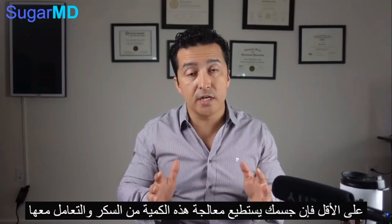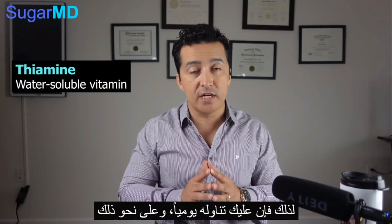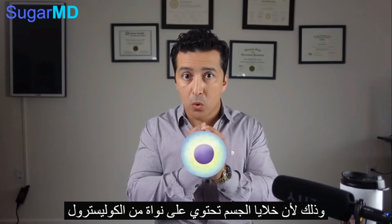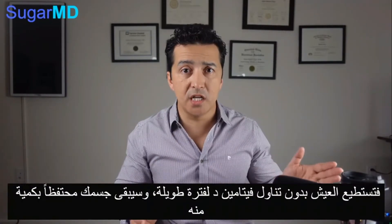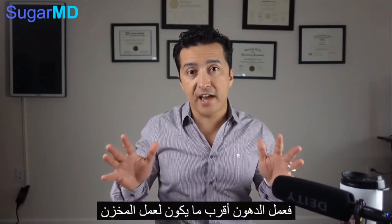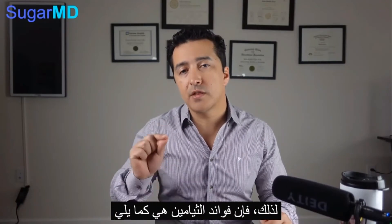When you have enough thiamine, your body can process that sugar and prevent the backup. We need to make sure you have enough thiamine. Now, thiamine is a water-soluble vitamin, so it isn't absorbed as well and you have to take it every day. But benfotiamine is a fat-soluble form of thiamine, and that's better because your body absorbs it more effectively. Your cells are formed from a cholesterol core — we are largely made of fat — so fat-soluble vitamins are better absorbed from the intestine and better stored. As a result, benfotiamine is the way to go.